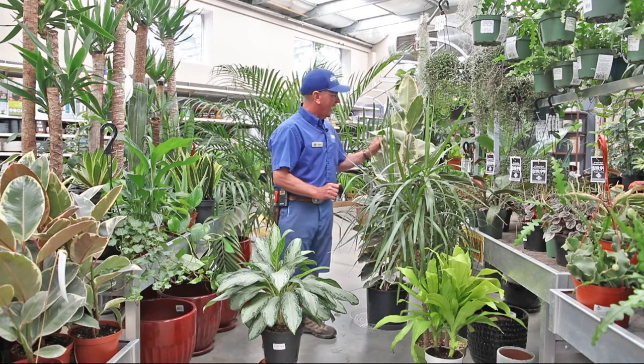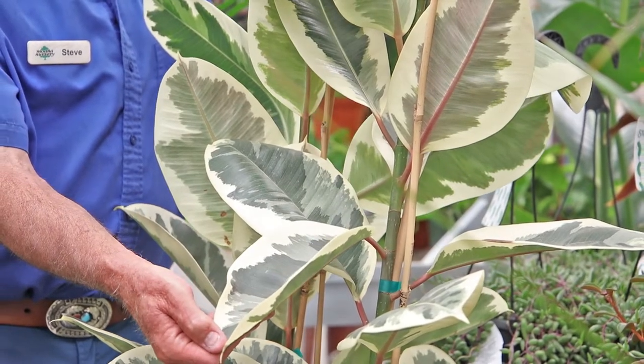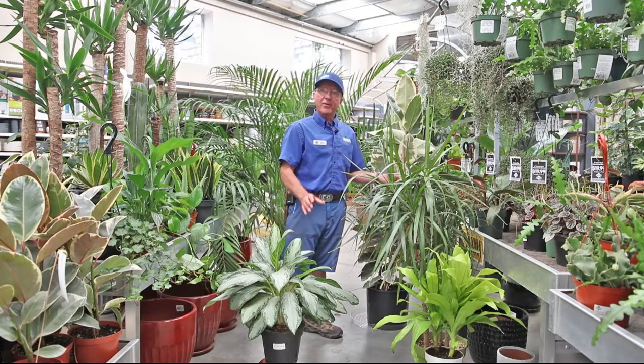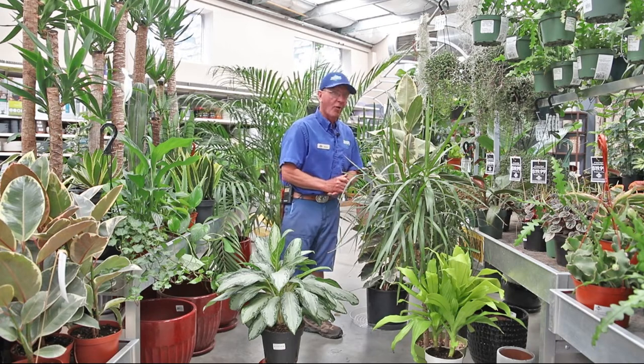Over here we have rubber plants, and there are several different varieties. I like them because they have larger leaves. We all know that all plants take in carbon dioxide and give off oxygen which we breathe, so that's just another health benefit of having indoor plants in your home.